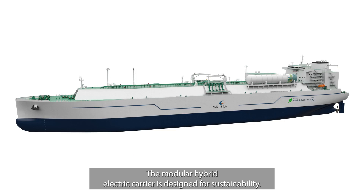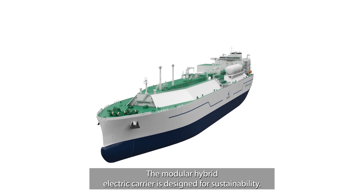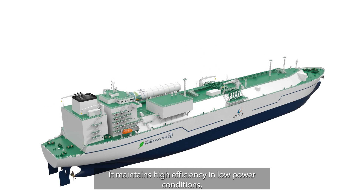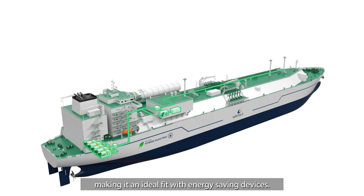The modular hybrid electric carrier is designed for sustainability. It maintains high efficiency in low-load conditions, making it an ideal fit with energy-saving devices.